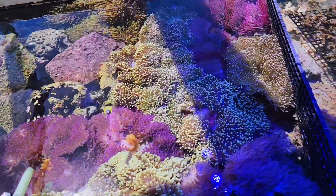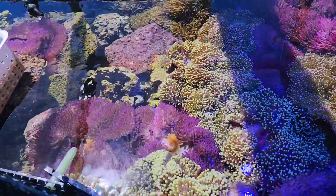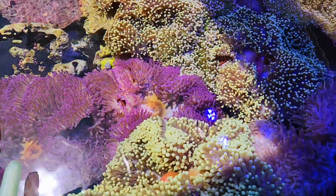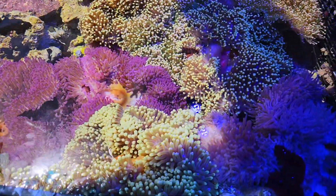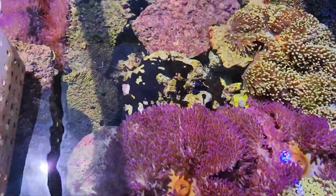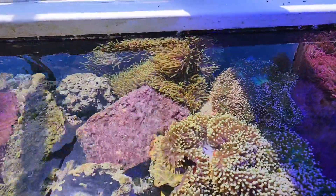Hi everybody, this is Dr. Mac at PacificEastAquaculture.com. Got a new batch of Heteractis Magnifica anemones, so-called Ritteri anemones. Some really nice colors in these, in purples. This is out in our greenhouse under natural sunlight.